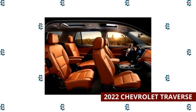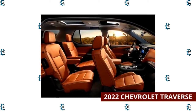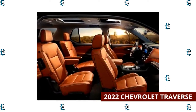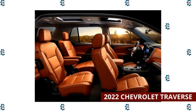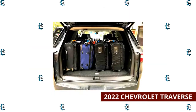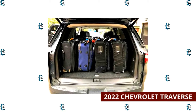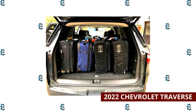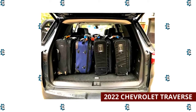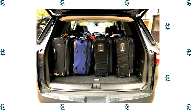That said, many class rivals are easier to maneuver, offer more third-row space, and sport nicer interiors than the Traverse. For 2022, the Traverse gets updated exterior styling and more standard features, including safety tech and wireless Apple CarPlay and Android Auto. The 2022 Chevrolet Traverse provides plenty of cargo space: 12.3 cubic feet behind the third row of seats, 57.8 cubic feet with the third row folded, and 98.2 cubic feet when you collapse the second and third rows.